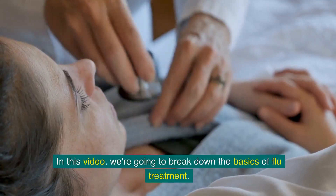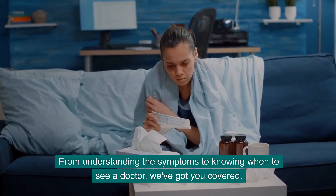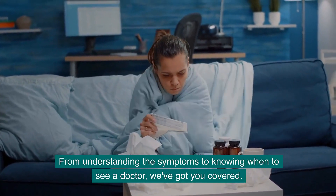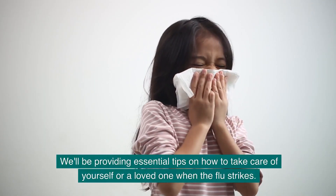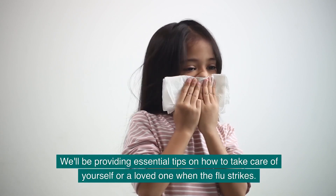In this video we're going to break down the basics of flu treatment. From understanding the symptoms to knowing when to see a doctor, we've got you covered. We'll be providing essential tips on how to take care of yourself or a loved one when the flu strikes.